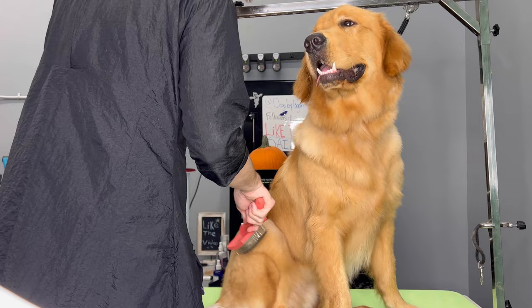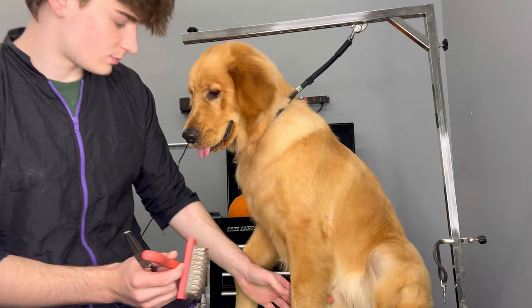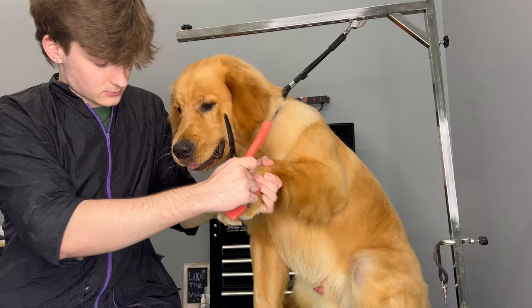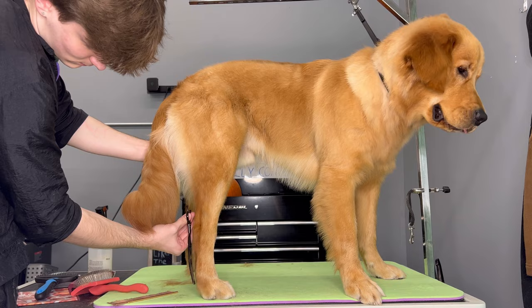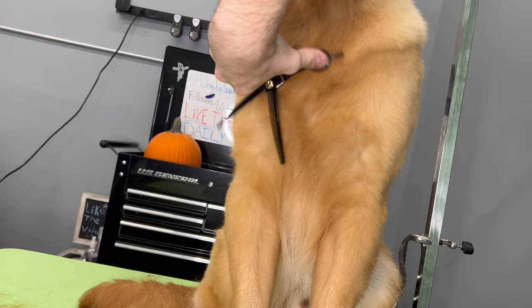I also used a tool called an Equi Groomer to get out his dead hair. When you have a double-coated dog that isn't on a grooming schedule, it's pretty much impossible to get every single hair out of them. The best thing we can do as groomers in these situations is use really great products and techniques. Conditioner is honestly the key step to this, and then after the conditioning and bath, using the blow dryer to blow out the most we possibly can, and then using our tools to again get out the most we can.